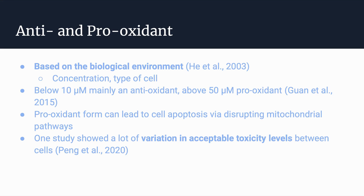One study showed differences in how PQQ interacted with its environment based on whether it was an animal model or a human model. A study done in 2015 showed that in human models, below 10 micromolars it was mainly an antioxidant, and above 50 micromolars it acted as a pro-oxidant. The pro-oxidant form was very detrimental because it led to cell apoptosis via disrupting certain mitochondrial pathways, and furthermore there is a lot of variation in acceptable toxicity levels between different cells.